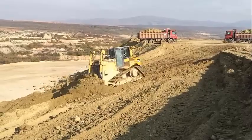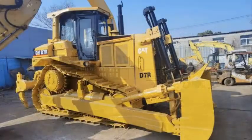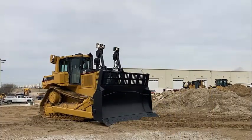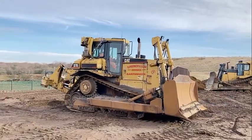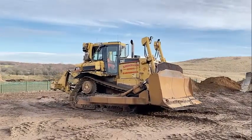Differential steering puts you on the leading edge of productivity by maintaining power to both tracks while turning. When one track speeds up, the other slows down an equal amount. Maneuverability, especially with large blade loads, is improved, as well as cycle times in other applications. Greater load capacity, power and speed control are possible in soft underfoot conditions on steep slopes because both tracks are powered during turns. A single tiller bar controls all directional and speed functions for ease of operation.